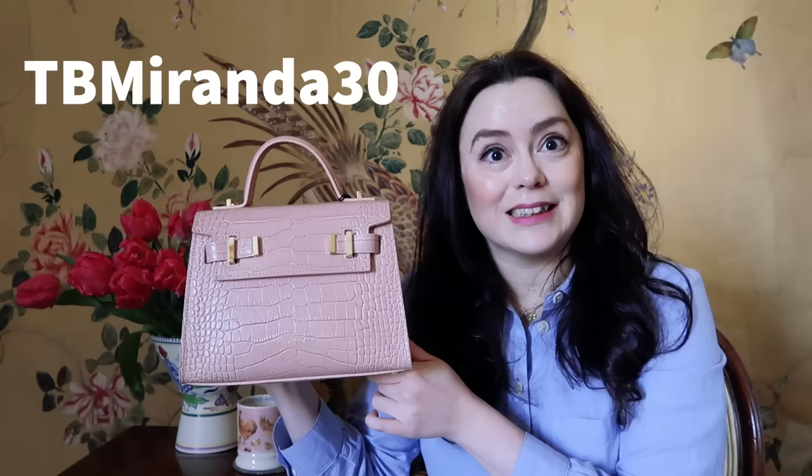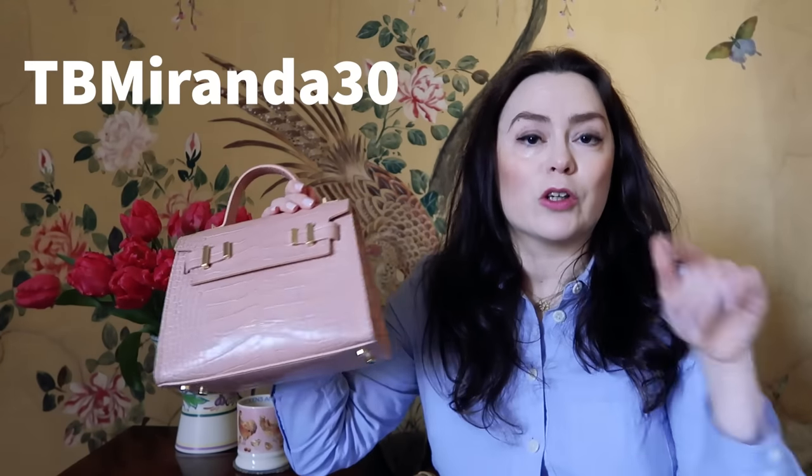I have a discount code for you that will get you an extra thirty dollars off. The handbags on the Teddy Blake website are up to sixty percent off, so there are lots of really good bargains. If you sign up to their newsletter, new collections and designs are released very frequently — every month — with lots of great deals. My code is TB Miranda 30, and I've put it in the description box along with all the links. I can't wait to go out with this today.